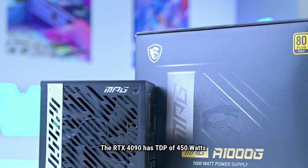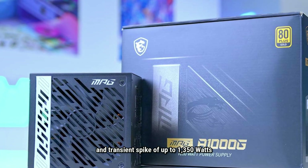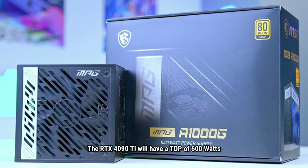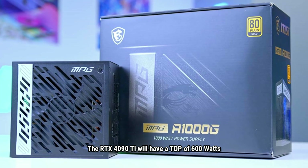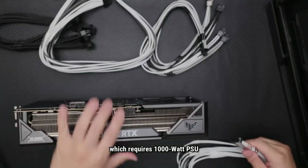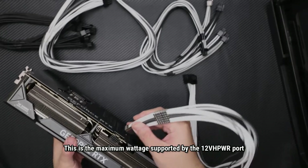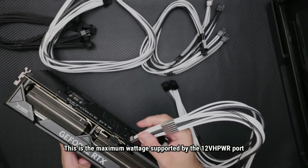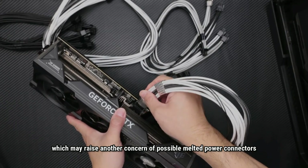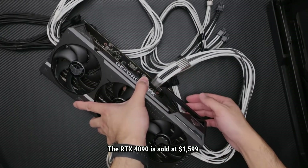The RTX 4090 has a TDP of 450 watts and a transient spike of up to 1350 watts. The RTX 4090 Ti will have a TDP of 600 watts, which requires a 1000-watt PSU. This is the maximum voltage supported by the 12VHPWR port, which may raise concerns about possible melted power connectors.